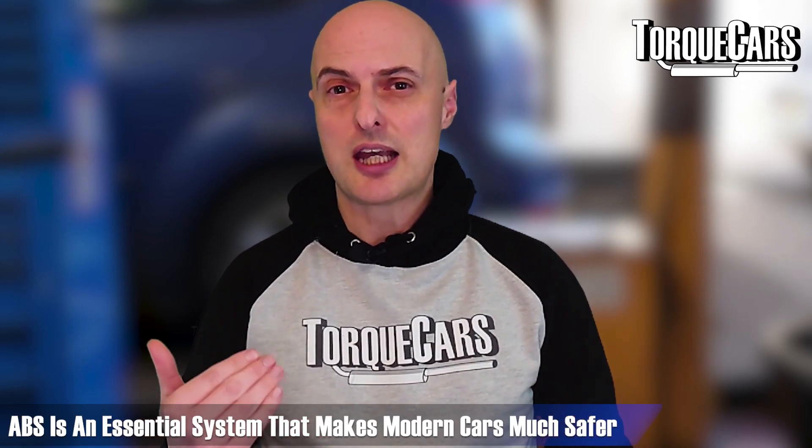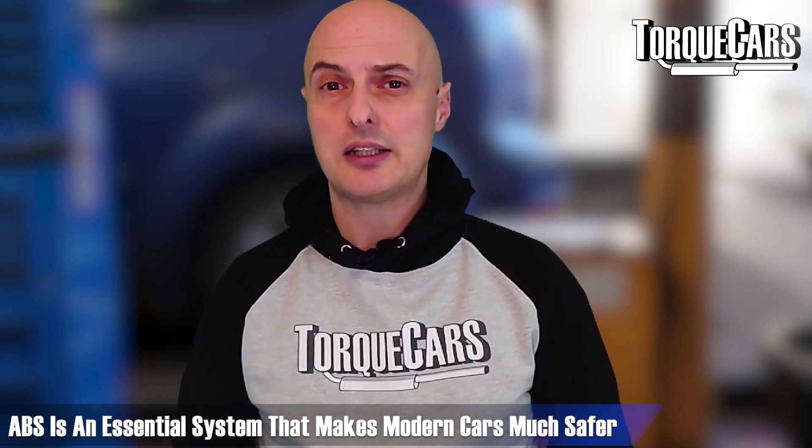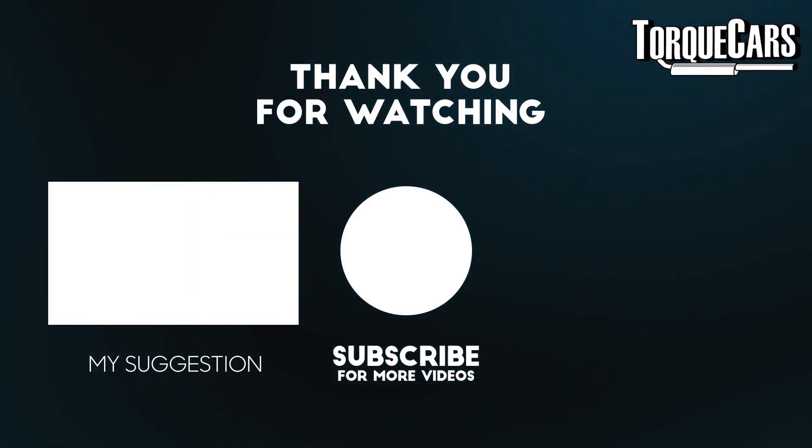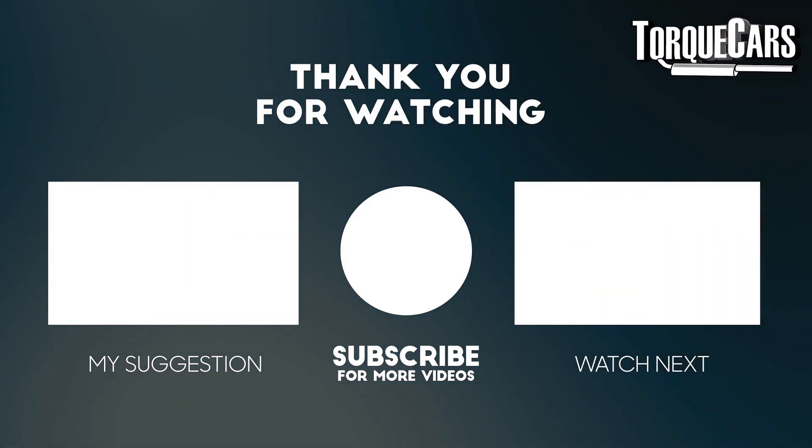ABS is certainly something most of us take for granted, but it's an essential system in our cars that has dramatically improved safety, handling, and performance. Thanks for watching this video — if you haven't subscribed already, please do so, and please hit that like button because that really helps us get our content out there.